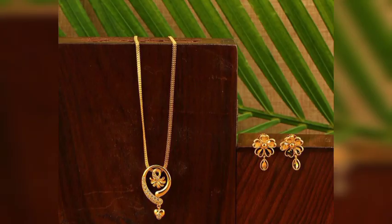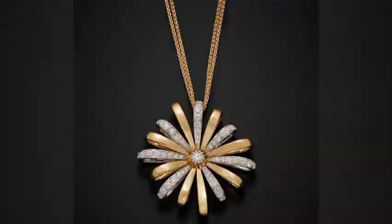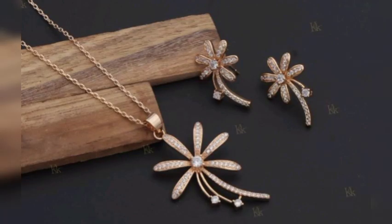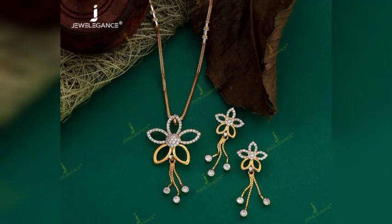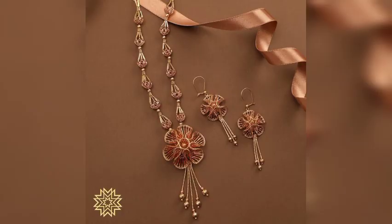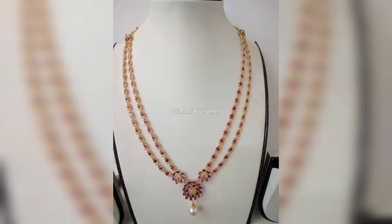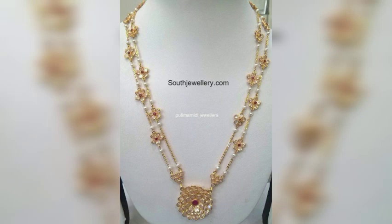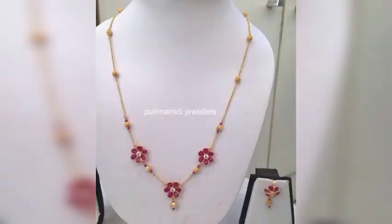You will see different and unique styles of floral designs. The choice is a simple and unique design. This is a beautiful collection. This is one of the best and beautiful collections, similar to the beautiful collections in the previous videos.